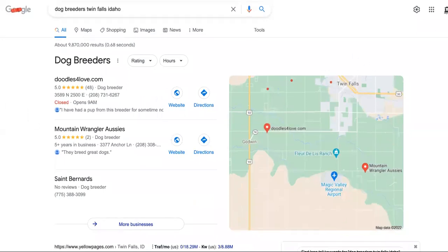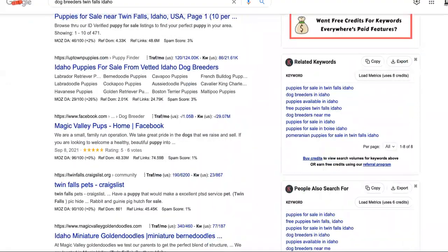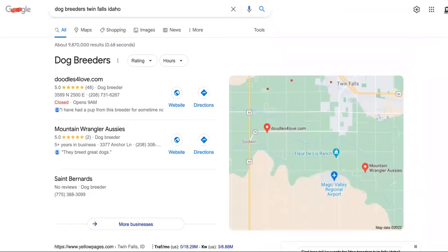Step number five is to actually start breeding the dogs themselves. I'm going to show you how to do all of these things — except for breeding the dogs — but how to set the actual business up over here on this one.